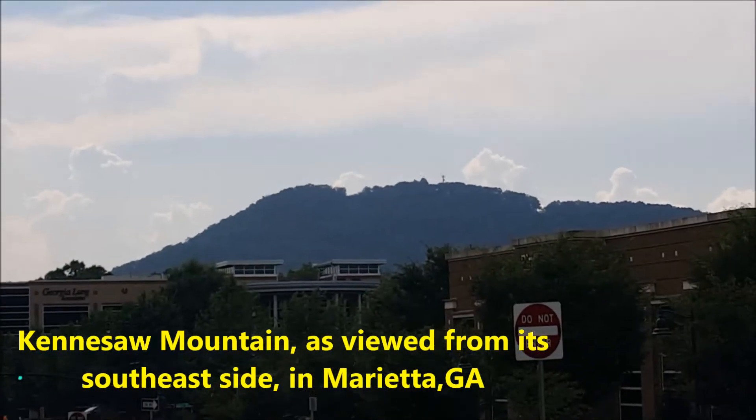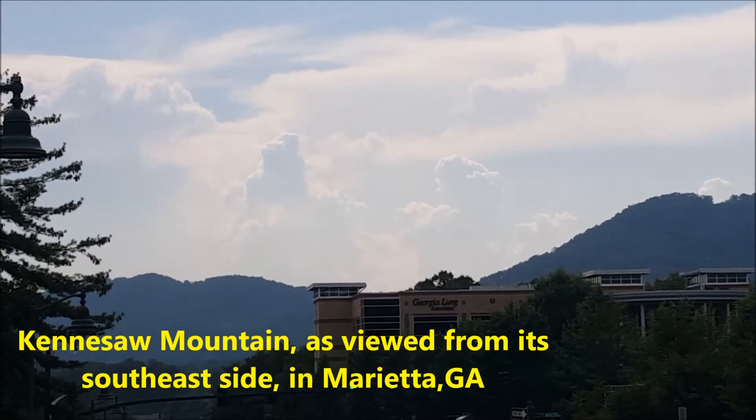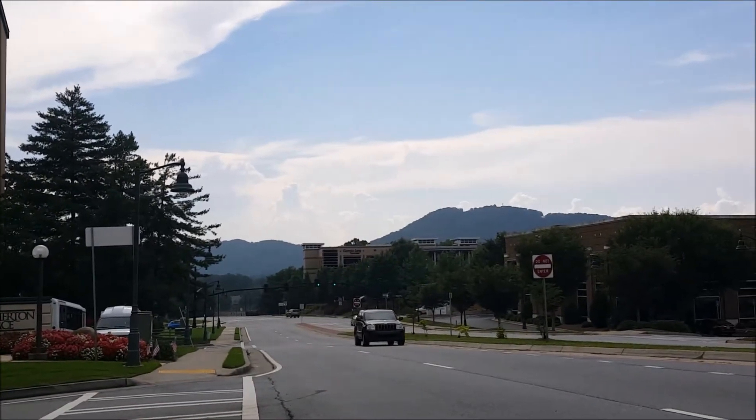That is Big Kennesaw Mountain and that is Little Kennesaw Mountain, both of them forming Kennesaw Mountain.